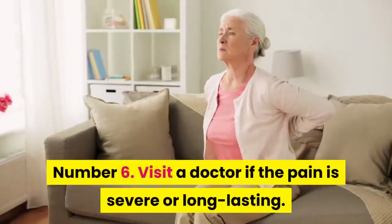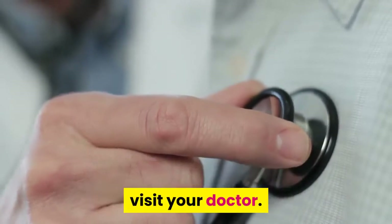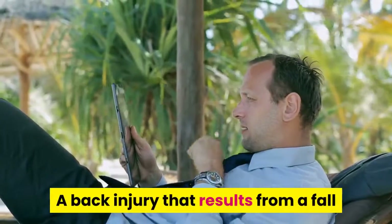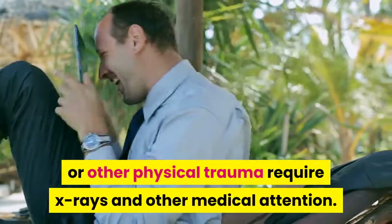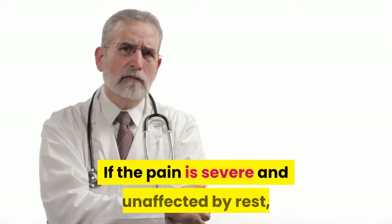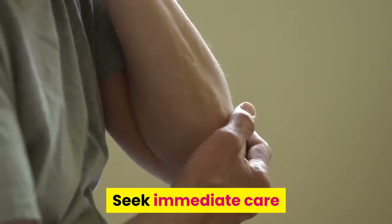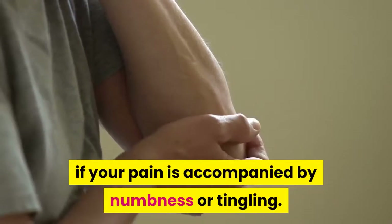Tip 6: Visit a doctor if the pain is severe or long-lasting. If your back pain does not resolve within a few days, visit your doctor. A back injury that results from a fall or other physical trauma requires x-rays and other medical attention. If the pain is severe and unaffected by rest, contact your doctor sooner. Seek immediate care if your pain is accompanied by numbness or tingling.